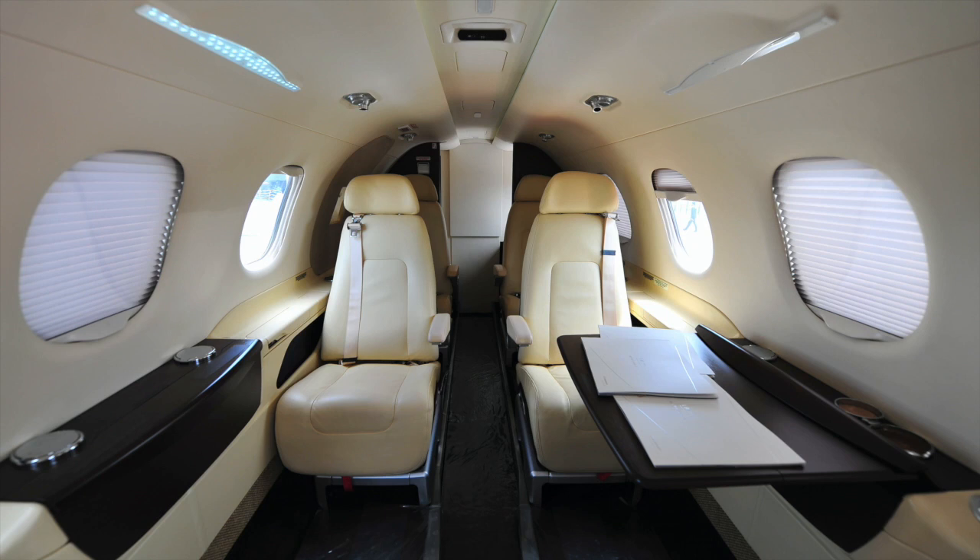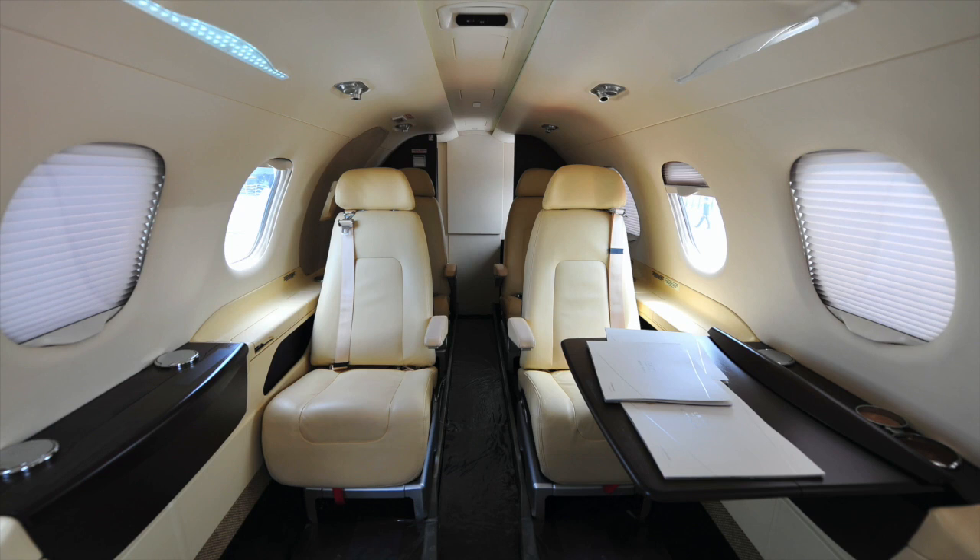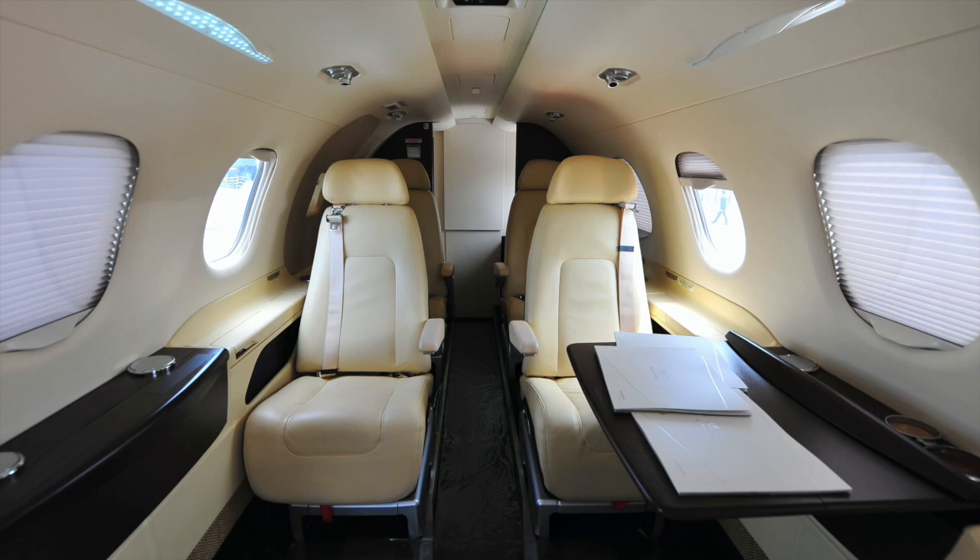We have it in a seven-seat configuration, although you can get it up to nine seats with the divan option or a belted lav. With the seven-seat configuration, I can put seven 200-pounders in it with full luggage and fly for three solid hours, which gets us about 1,300 miles downrange. With five people and full luggage and full fuel, we're closer to 1,700 miles downrange.